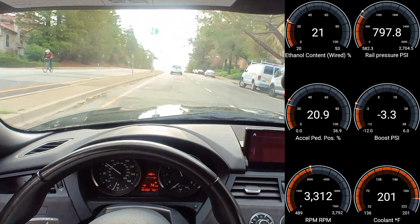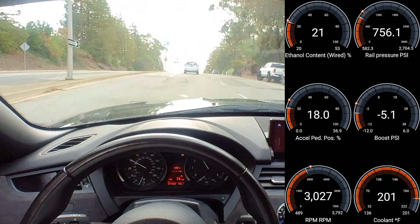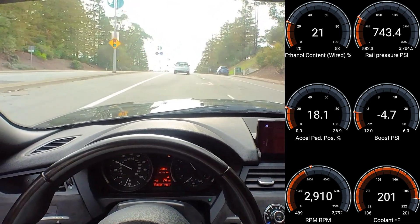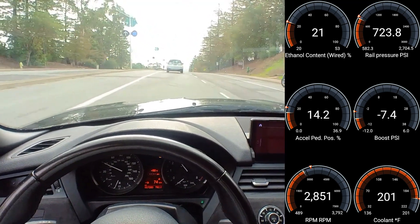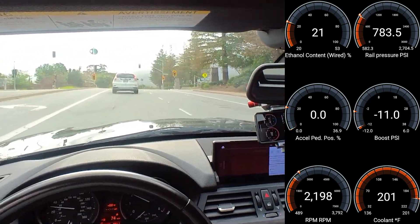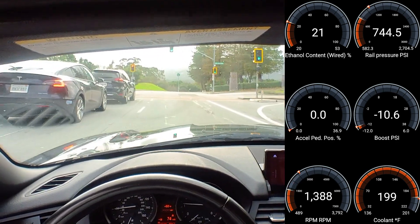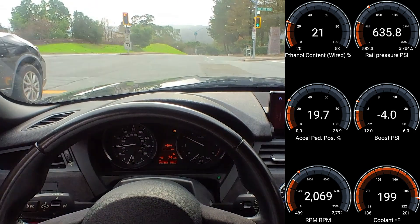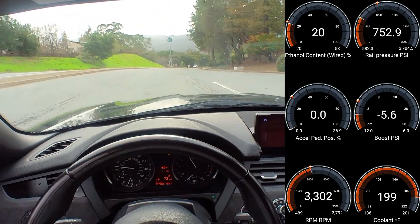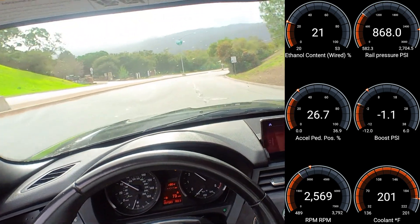A couple more issues have popped up. I'm currently running 91 pump gas right now. Pump gas has some amount of ethanol in it — I understand it's usually between five and ten percent. I've not heard of 20%, which seems like a lot, but I've run across four to five different gas stations so far and each one has had around 20% ethanol content showing up on their 91 pump octane. So I'm not sure if that's a flex fuel issue or a gas station issue, but we can find out more later.